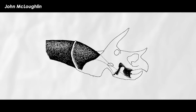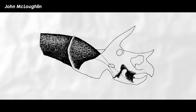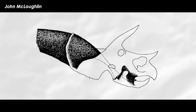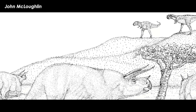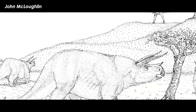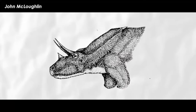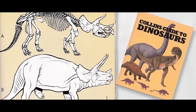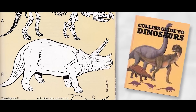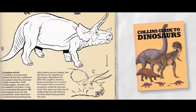For ceratopsians, McLaughlin suggested large jaw muscles covered the entire surface of a ceratopsian's frill and stretched through the holes and across the frill to the neck and back. As a result, his ceratopsians are decked out in big, meaty neck humps reminiscent of modern bison and cattle. He did this with Triceratops, Chasmosaurus, Torosaurus, Styracosaurus, Centrosaurus, and Protoceratops. This reconstruction of ceratopsian frill muscles was replicated in another paleontological tome, David Lambert's 1983 Collins' Guide to Dinosaurs.